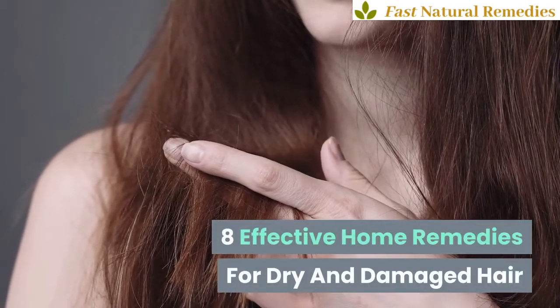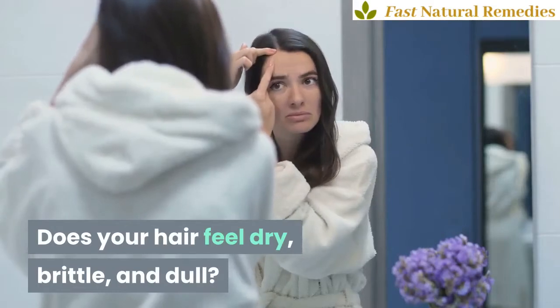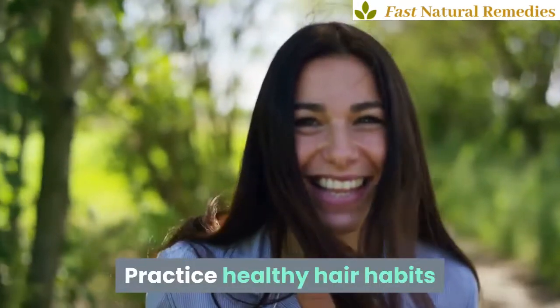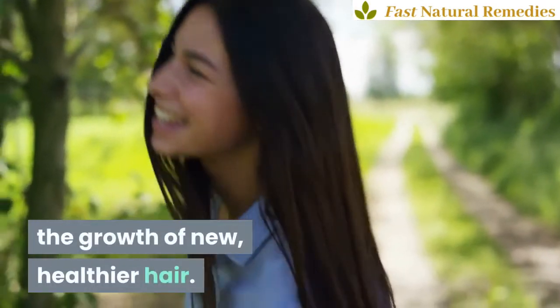8 Effective Home Remedies for Dry and Damaged Hair. Does your hair feel dry, brittle, and dull? Practice healthy hair habits and treat your hair with deep conditioning and moisturizing remedies to promote the growth of new, healthier hair.